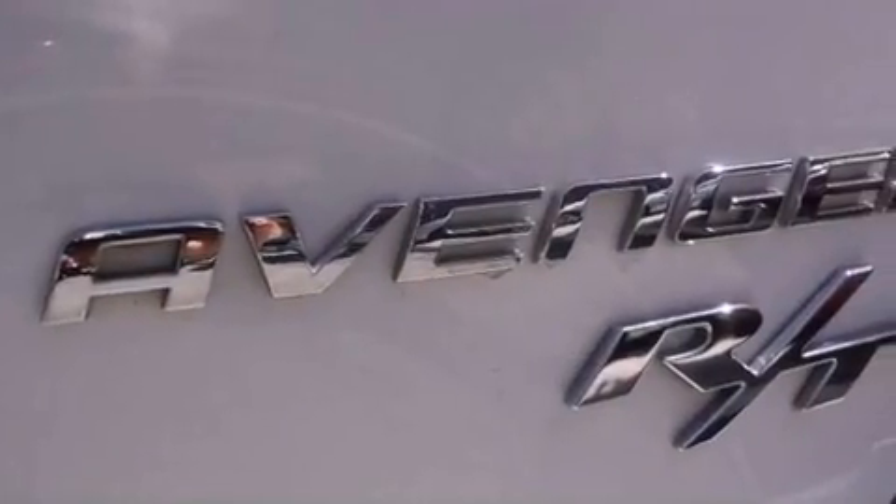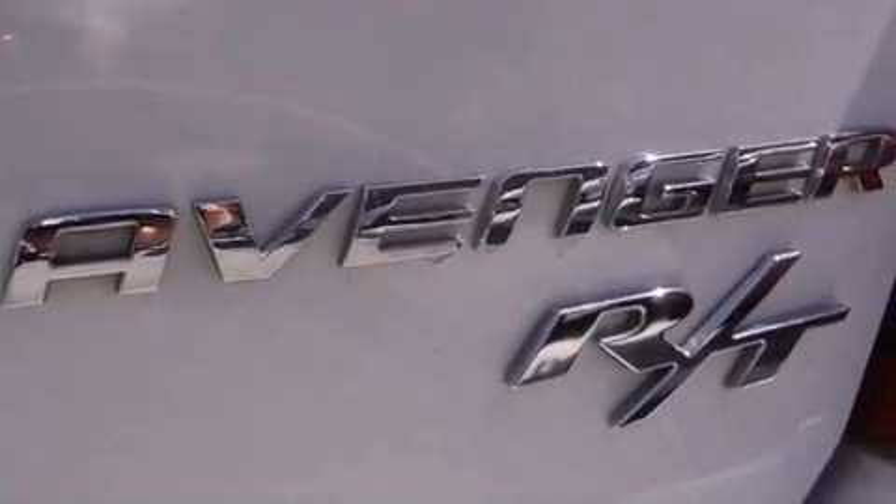The following features are also included: solar-controlled glass, air conditioning, cruise control, leather seats, a rear spoiler, and a Sentry key theft deterrent system.